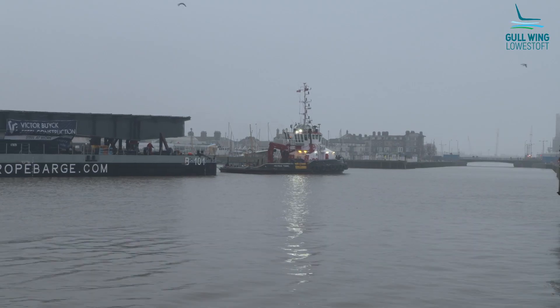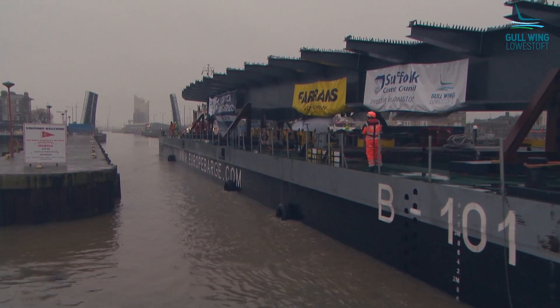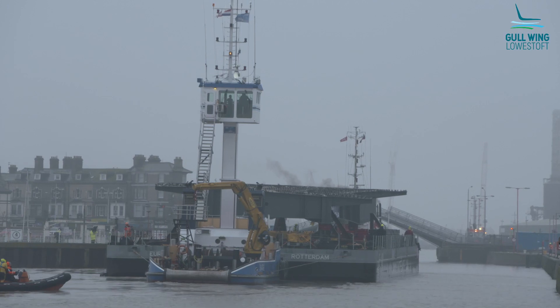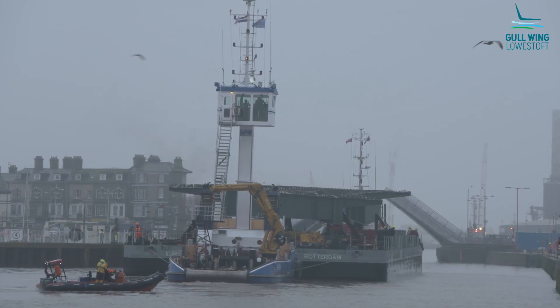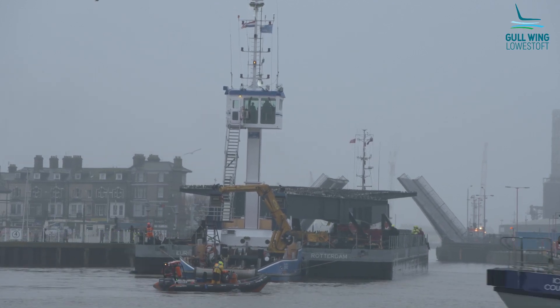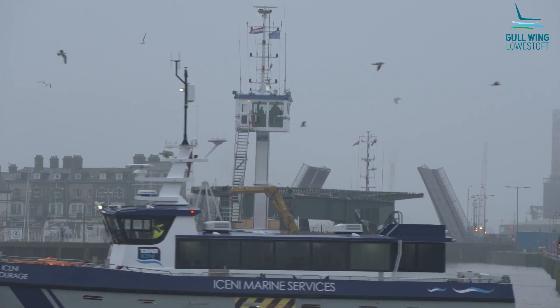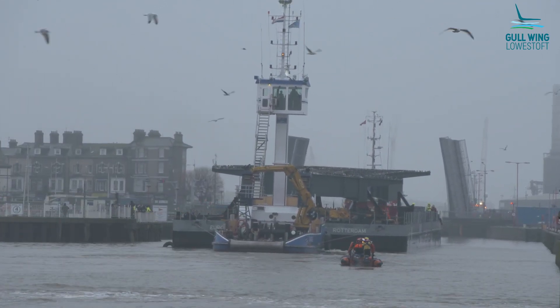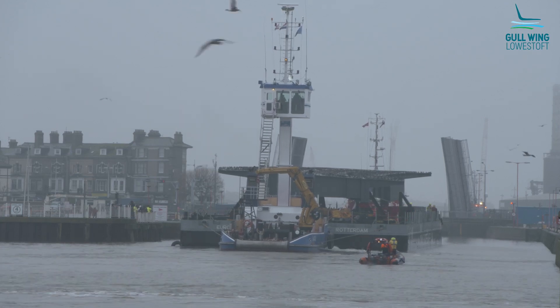It's the first significant milestone of the project with regards to what we can actually see. This is the first bridge span of the Gull Wing Bridge, which has obviously been a long time coming for the local people, and so it's a significant milestone to actually physically see the first section arrive here on site in Lowestoft.